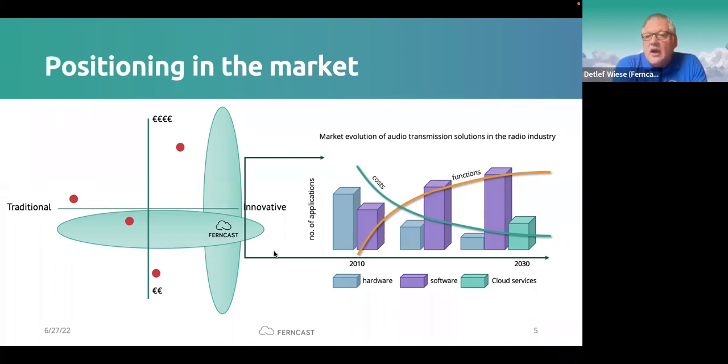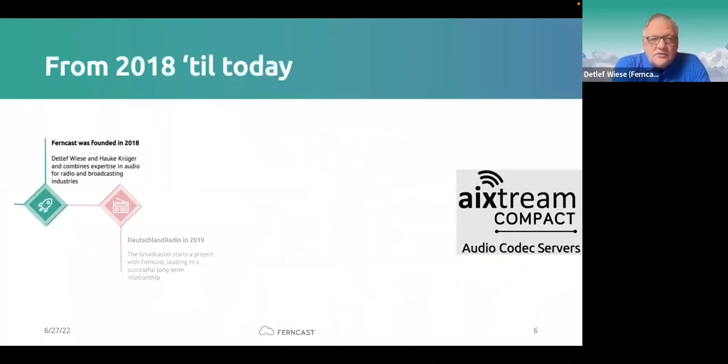On the left side, it's also about positioning. When you do a solution in the broadcast market for back-ends and live audio applications, you have to be traditional with features, on the other hand innovative, and somehow scalable — from a few functions and few programs to lots of functions and lots of programs. That's what we analyzed when we started.